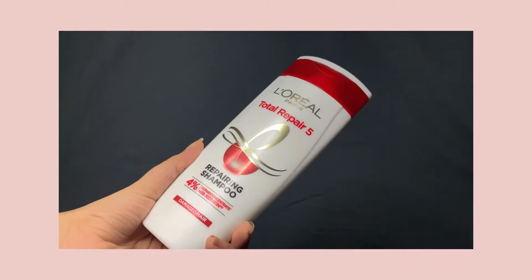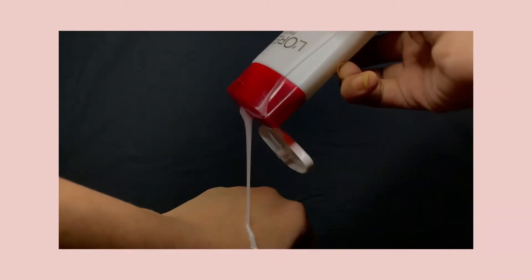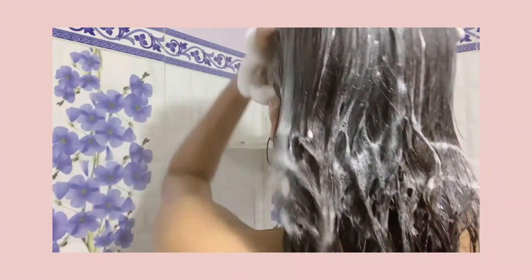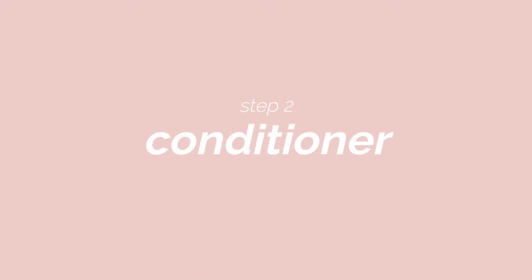Now let's talk about the products step by step. The first step is the L'Oreal Paris Total Repair 5 shampoo. The texture is cream-like, really hydrating and moisturizing. It is really nourishing for my hair and after using it I don't feel roughness at all, which is great because I have very dry hair. I really love this shampoo and it is great if you have dry and damaged hair.